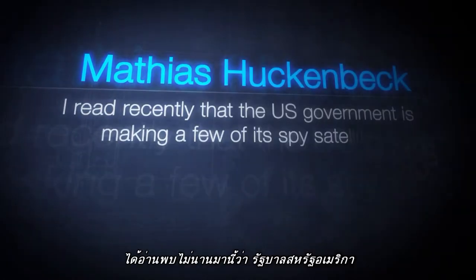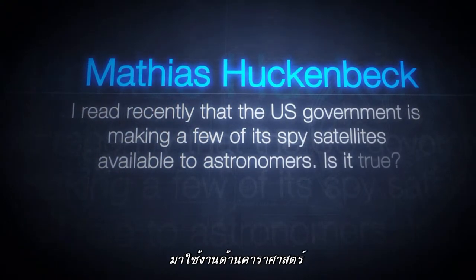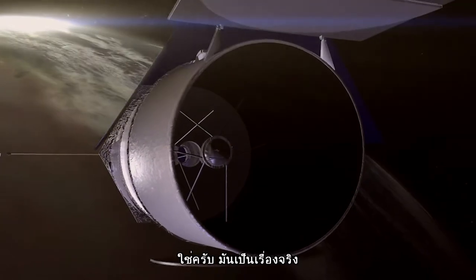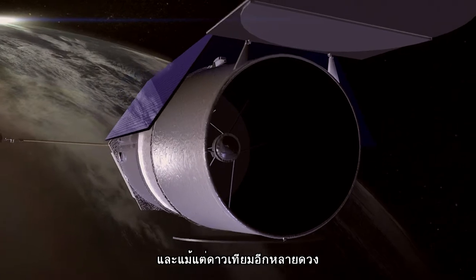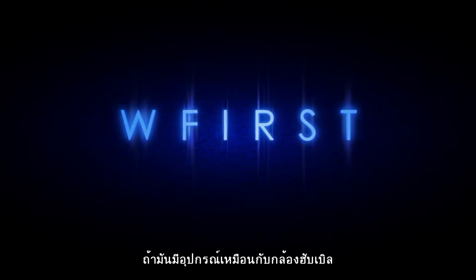One viewer asked whether it's true that the US government is making a few of its spy satellites available for astronomers. Yes, this story is true, although the satellites were never actually launched or used by the government. One of these Hubble-like telescopes may be launched for scientific purposes.